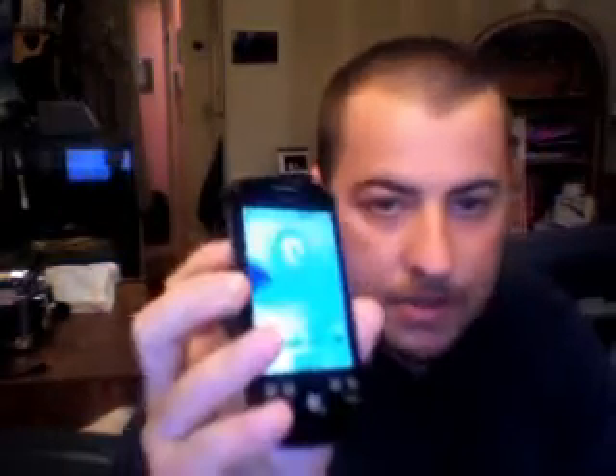Here I've got the HTC Magic from Rogers Canada. The reason for this video is simply because people need to know that this phone can be rooted. It took me about two days, and the hardest part was going through about three different bricks — where the phone just wouldn't start — until I figured out how to do it. I'm not going to give you links that would brick your phone.